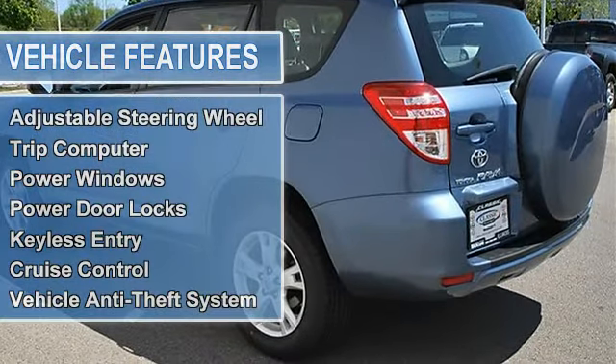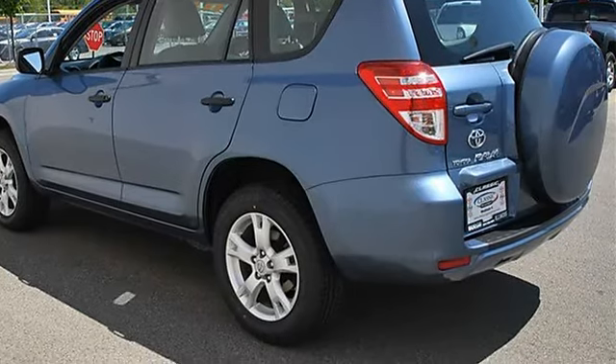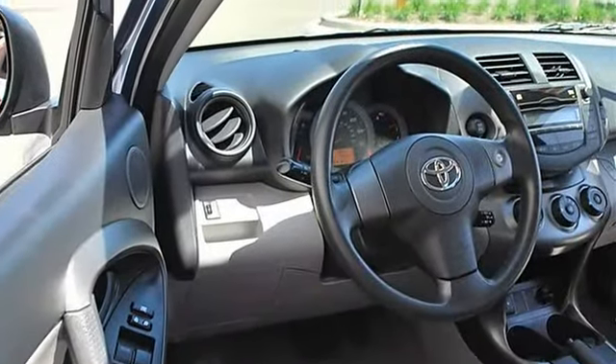Power passenger mirror, intermittent wipers, variable speed intermittent wipers, AM/FM stereo, CD player.